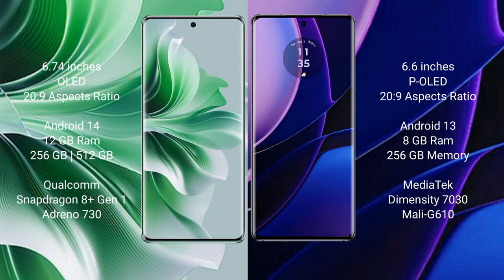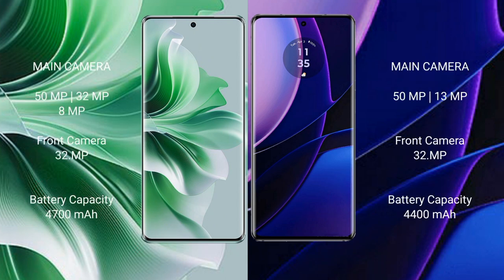The OPPO Reno 11 Pro features a triple rear camera setup of 50MP plus 32MP plus 8MP, and a 32MP front camera. The Motorola Edge features a dual rear camera setup of 50MP plus 30MP, and a 32MP front camera. The OPPO Reno 11 Pro has a 4700mAh battery with 80W fast charging, while the Motorola Edge has a 4400mAh battery with 68W fast charging.